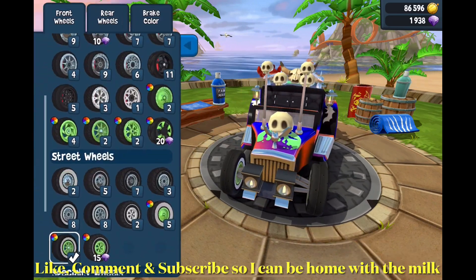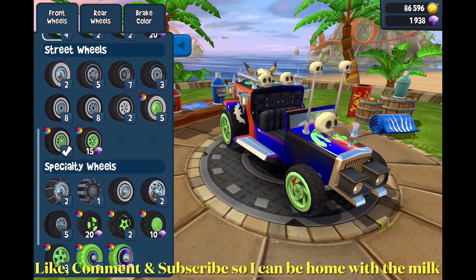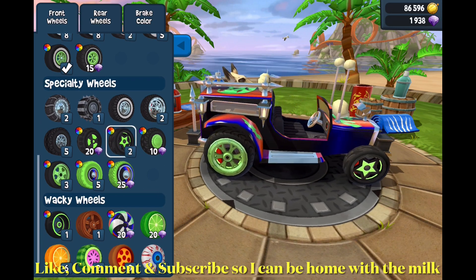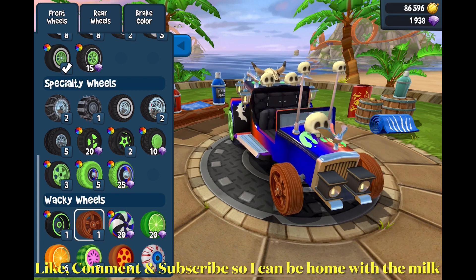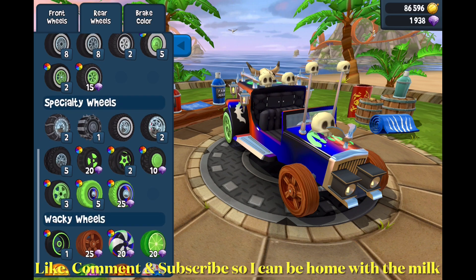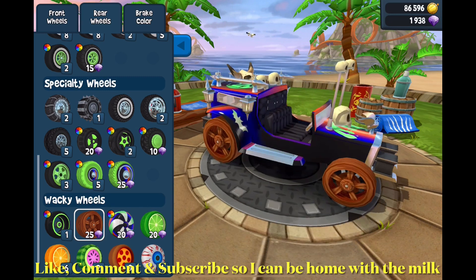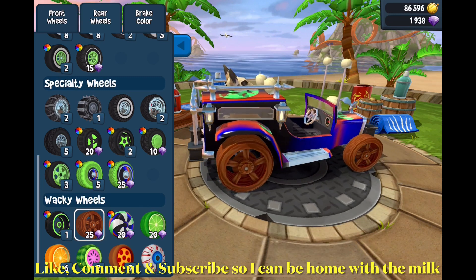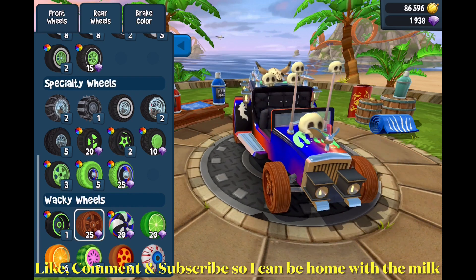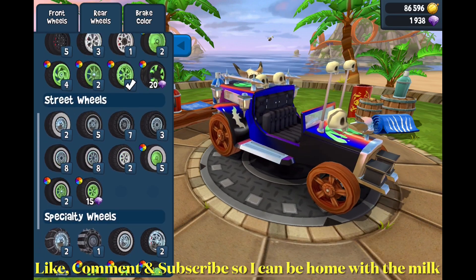Then for the wheels — I kind of want to switch the wheels. Let's see. Those actually kind of make sense. What about these? Should I go with these? They do look pretty cool. Sure, why not, I'll use those.